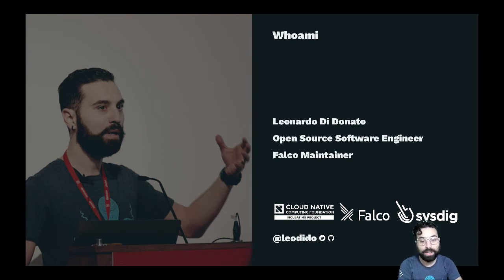In the meantime, you can find me on Twitter where I tweeted these slides with the nickname LeoDido. Feel free to drop me a line, follow me, ask questions about Falco, BPF, kernel — whatever, no problem at all.